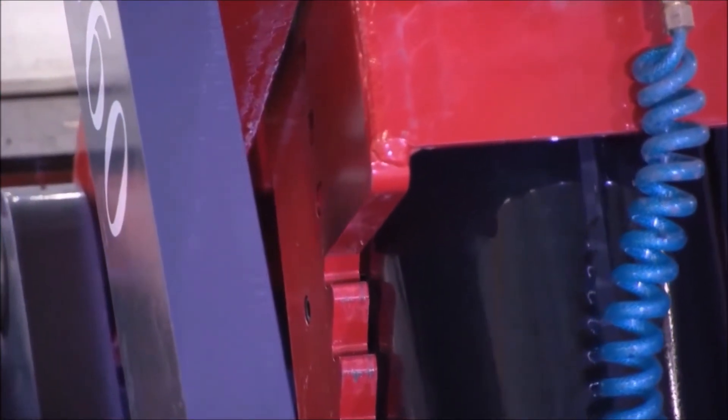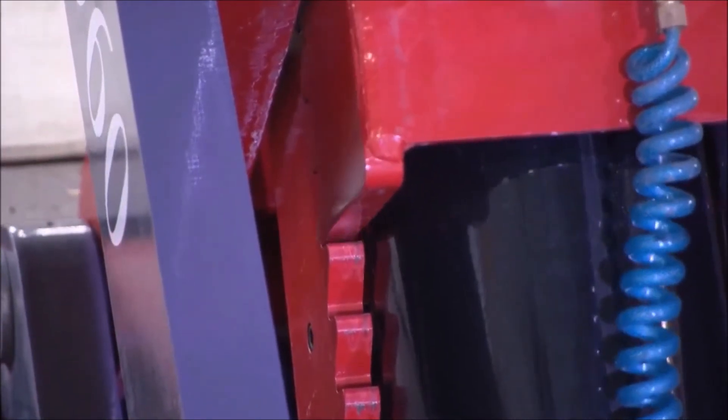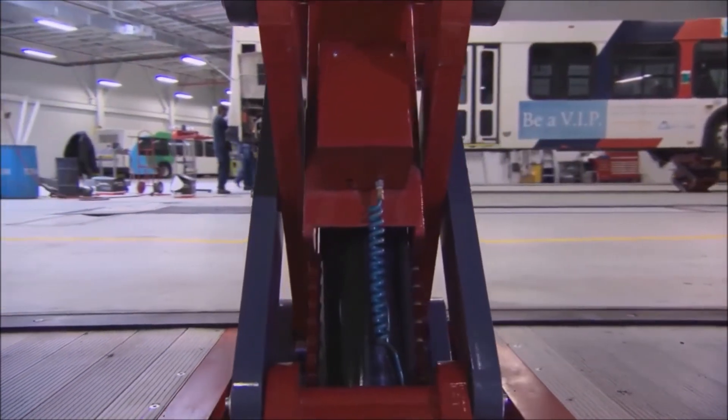Ecolift is equipped with an independent mechanical locking system, which is active from floor level to its maximum height. So when the lift is lowered and locked, the vehicle is fully supported by a world-class mechanical locking system.